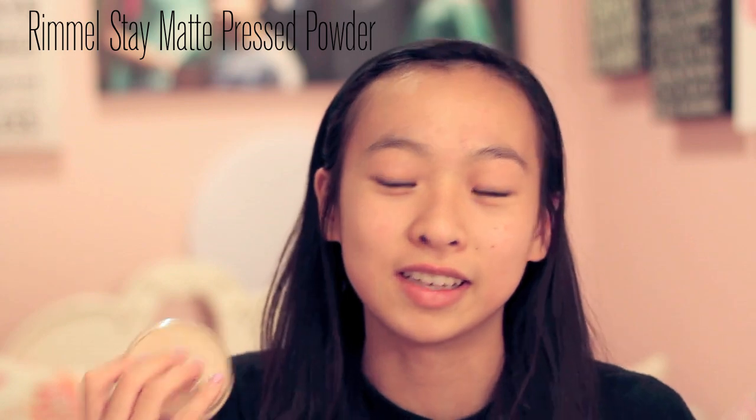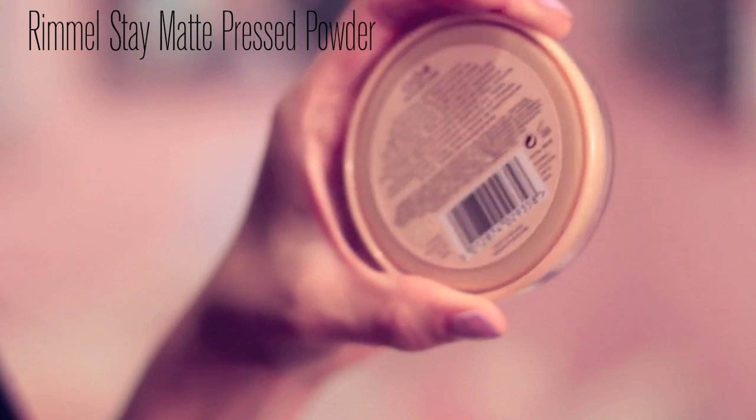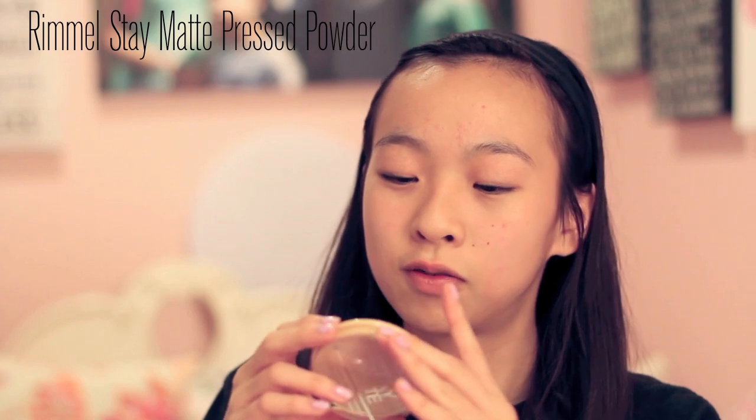I also got this setting powder. I heard a lot of reviews on this and I was just like, why not? It's the Rimmel Stay Matte Pressed Powder. This is basically my first powder — I have one but it's looking to set. I'm pretty much just going to use this for my under eyes to set my under eye concealer, because I heard this was a really nice setting powder. I got mine in the color 004 Sandstorm. I don't know if this is my shade because I'm really bad at picking shades from the drugstore.